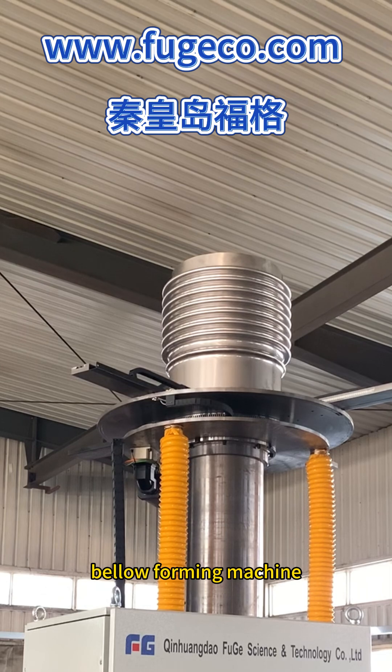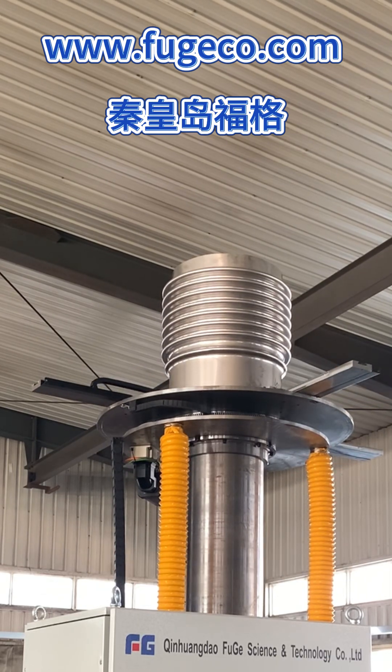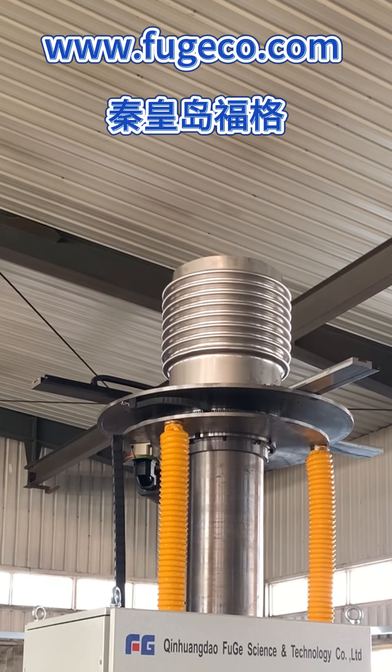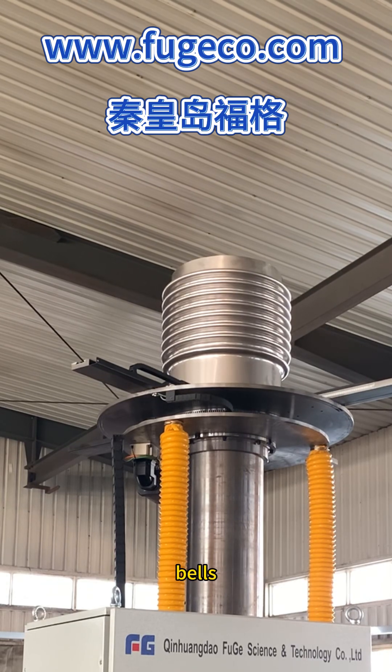A single automatic Bellow Forming Machine can be divided into multiple working positions, all of which can operate independently, meaning that one machine can simultaneously produce multiple bellows.